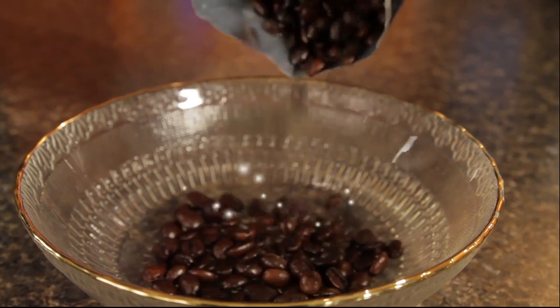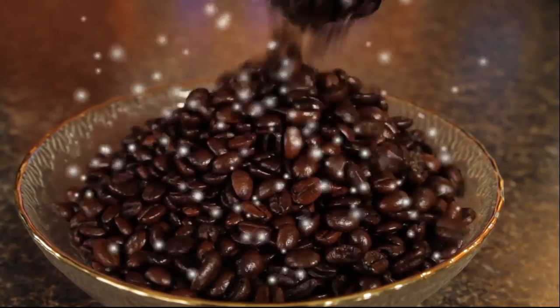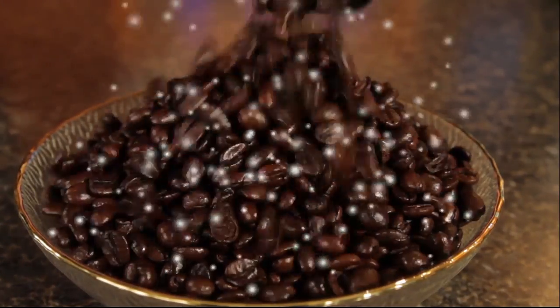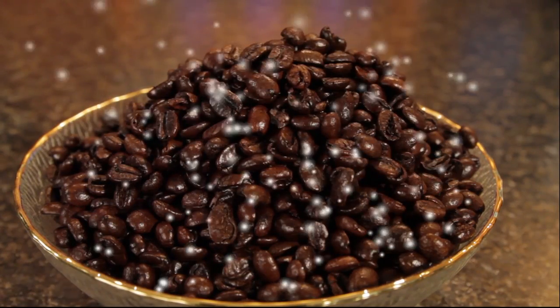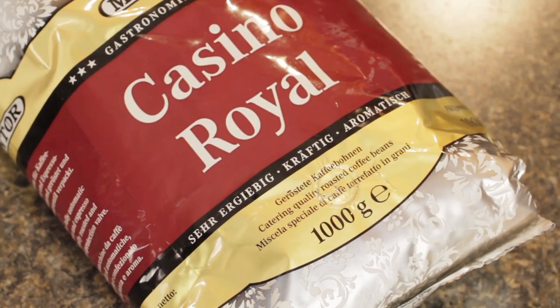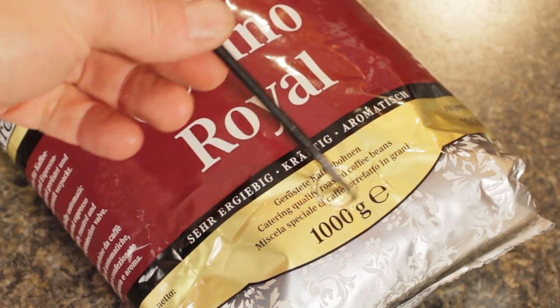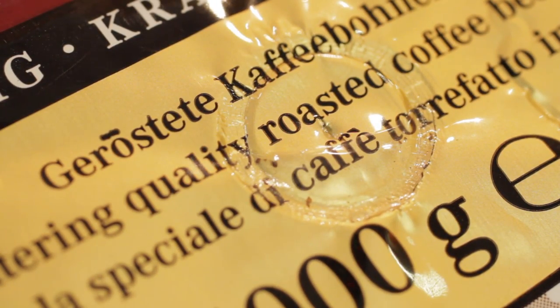After coffee beans are roasted, they give off gases. So when packaged, the packaging has to have a way for those gases to escape. If there was no way out, that would cause the bags to burst eventually. So virtually every coffee we carry is sealed into packaging that includes a one-way valve. These valves allow gases out but prevent air, and especially oxygen, from getting in.